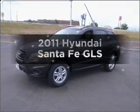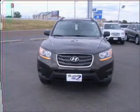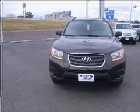Introducing the 2011 Hyundai Santa Fe — this is the set of wheels you've been looking for. With a solid 6-cylinder engine connected to a smooth-shifting 6-speed automatic transmission.